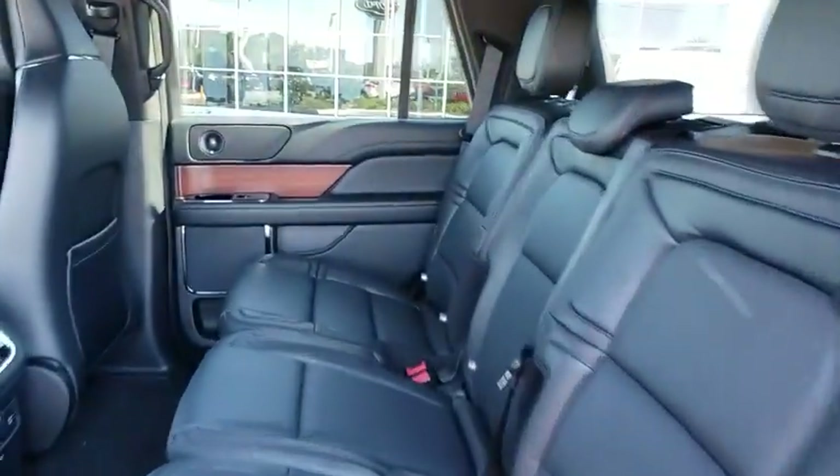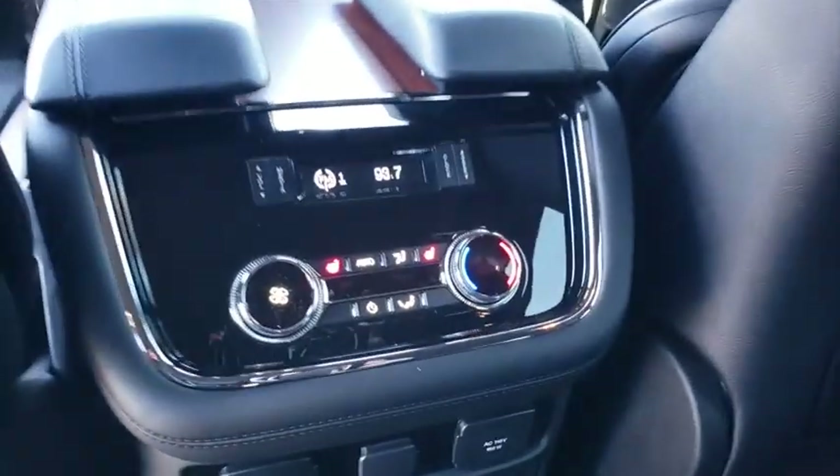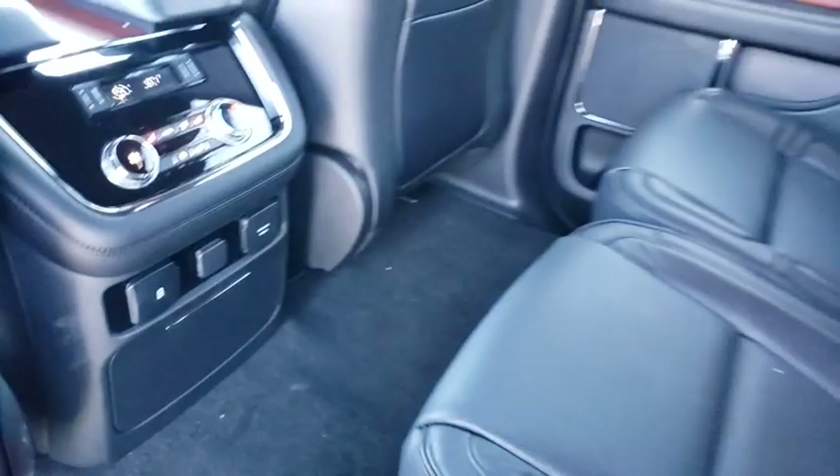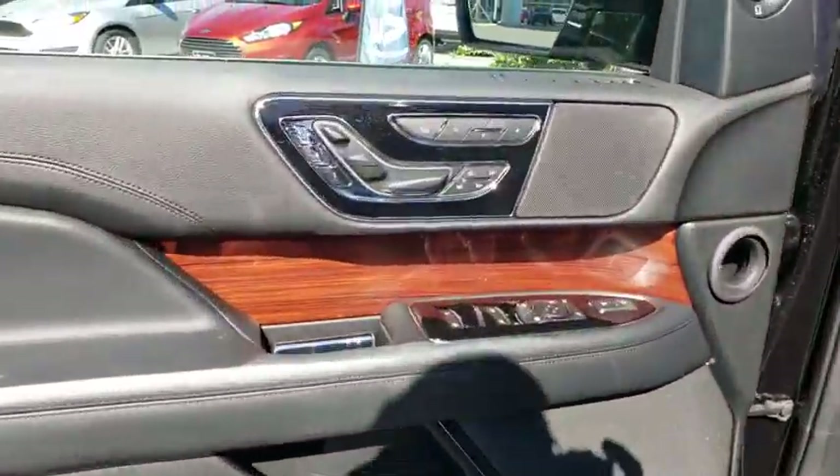Here are some of this vehicle's great options: backup camera, anti-lock braking system, power liftgate, steering wheel audio controls, remote engine start, stability control, traction control, keyless entry, power passenger seat, navigation system, Bluetooth.